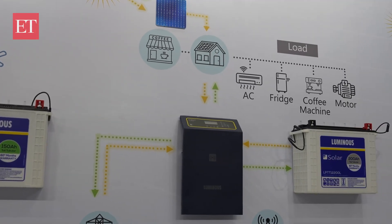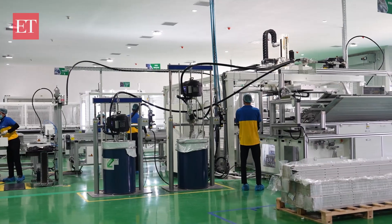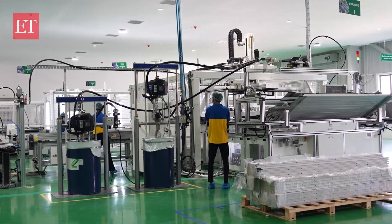We started making solar inverters, specific solar batteries, and then after that we started sourcing solar panels and doing small solar home lighting systems for rural markets. It's a journey that we started a long time ago and now we continue to go on that journey.